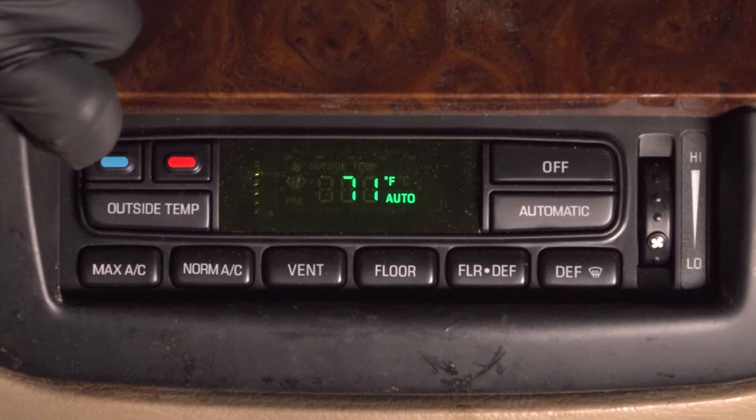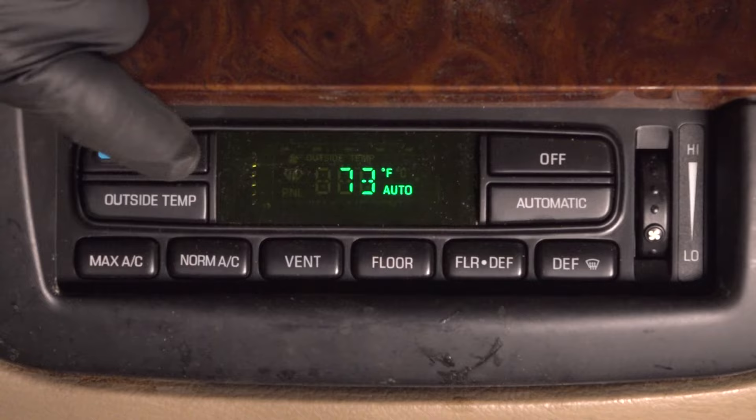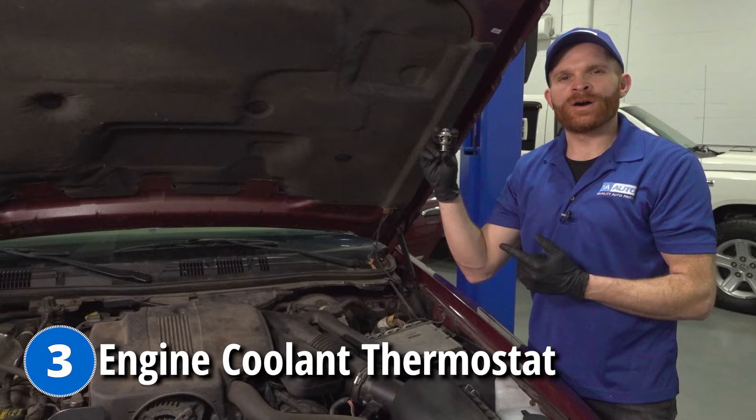The next problem comes down to the internal cabin temperature control. Symptoms you'd find with this issue would be that you go to the head unit and try to adjust the temperature, but the air temperature doesn't change as it's coming out of the vents. This head unit is where you make adjustments for temperature control and the amount of air coming out of the vents. If it's broken or damaged, it's typically an internal issue, and you'd want to go ahead and replace it.